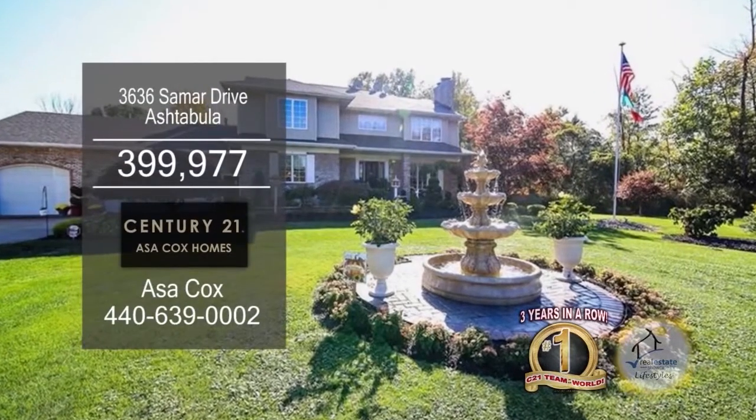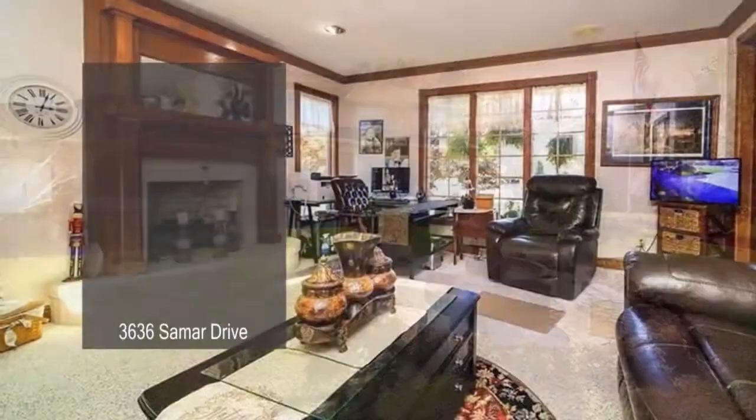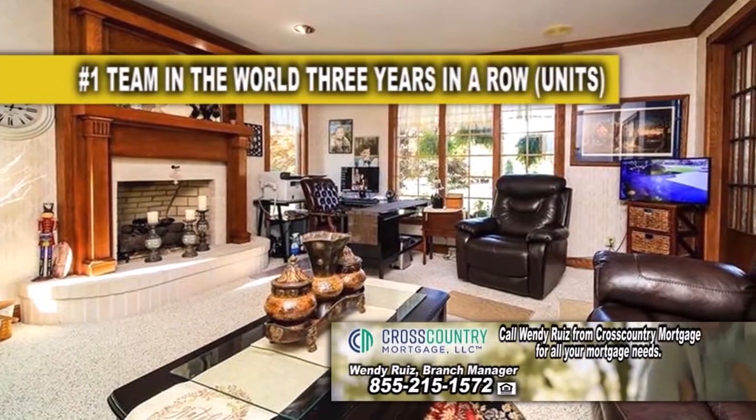This Colonial National Beulah boasts five bedrooms and four and a half baths. The floor plan includes two living room areas with fireplaces.